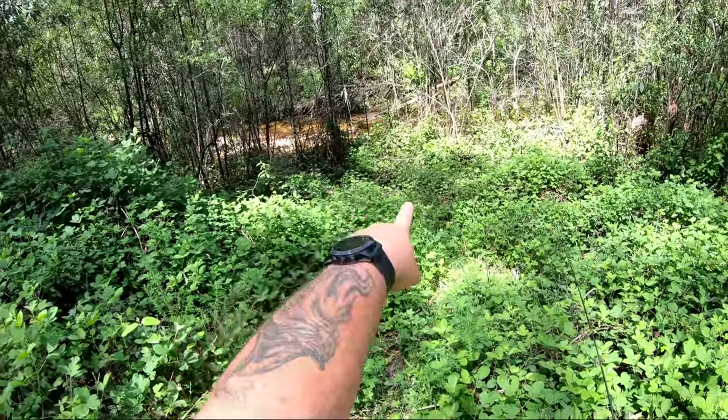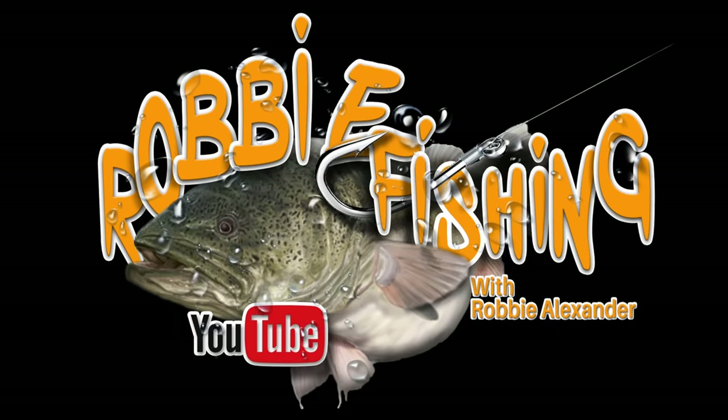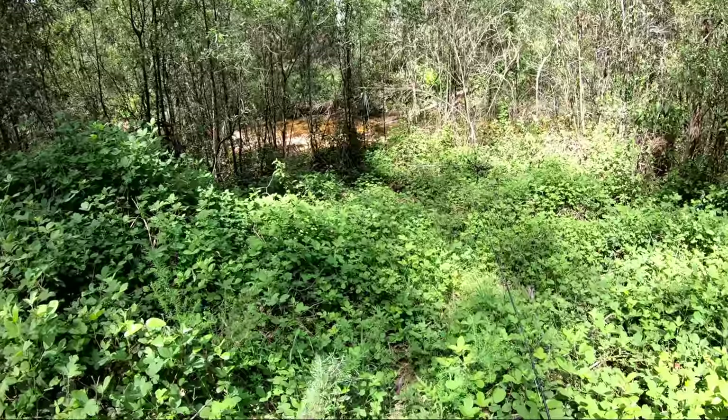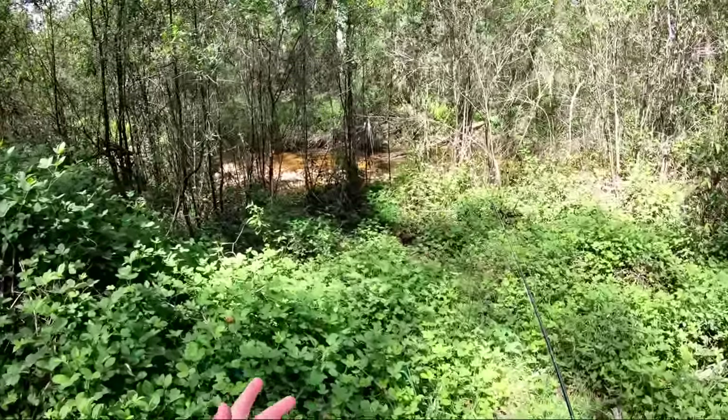G'day folks, this afternoon I'm heading down into this stream and doing a bit of dry fly fishing. One of the first things you'll notice is that this stream looks very similar to the stream I was fishing with the little strike tiger nymph and the Gracie minnow recently — that's because it's the same stream, and the same day.